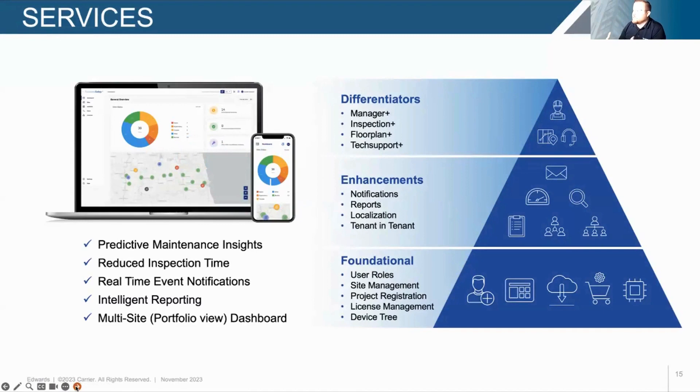With Connected Safety Plus, we've developed 14 key services starting at the foundational level — things you'd almost expect from a connected application, like user roles and management, site management, cloud connectivity, and license management. From there, we've built and enhanced features like notifications, reports, multilingual support including French or Spanish, and the ability to manage hierarchies with our tenant feature. Then we have our differentiators — unique, game-changing features — and we're going to start with Manager Plus.